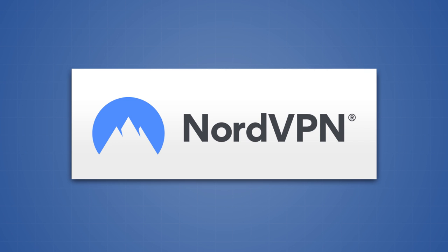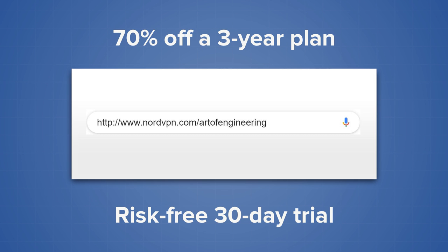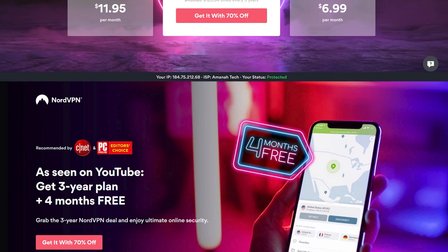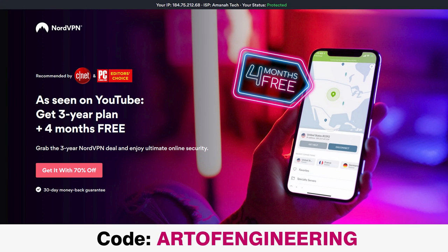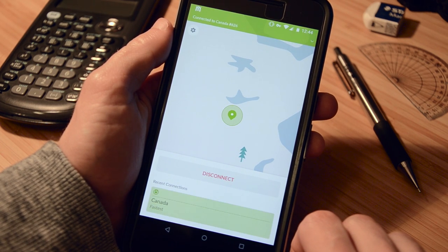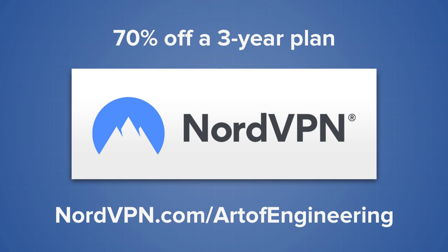I highly recommend that you give them a try as well, and if you do it right now by going to nordvpn.com/artofengineering using the link in the description, then you can get 70% off a 3-year plan with a risk-free 30-day trial. That works out to just $3.49 per month, and for a limited time, you can also use promo code artofengineering to get 4 additional months for free. I personally use NordVPN to keep myself protected online, so please go check them out at nordvpn.com/artofengineering and consider signing up for a 3-year plan.